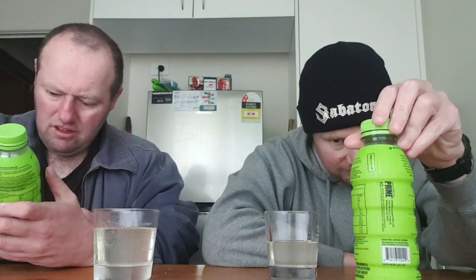Follow us at drink.com and also at drinkprime on X — used to be Twitter — and also on Instagram.